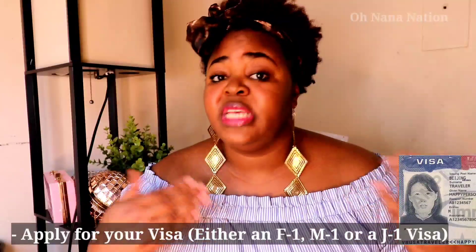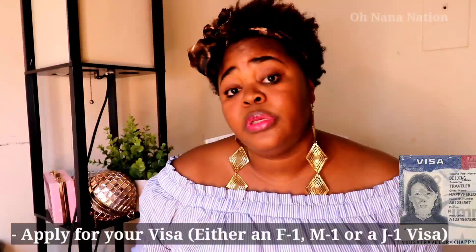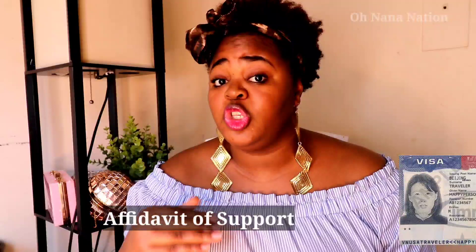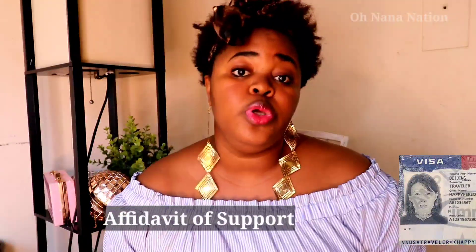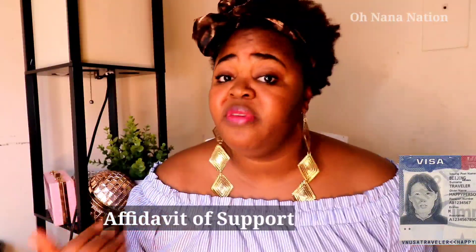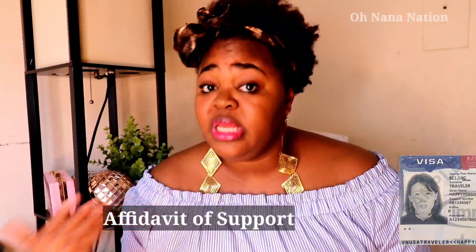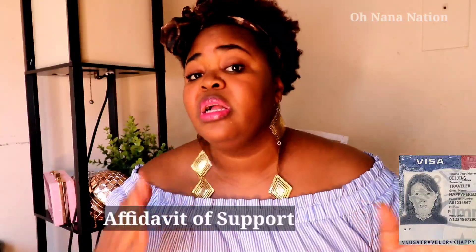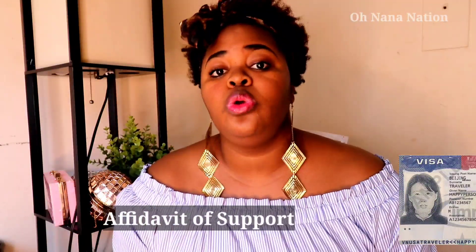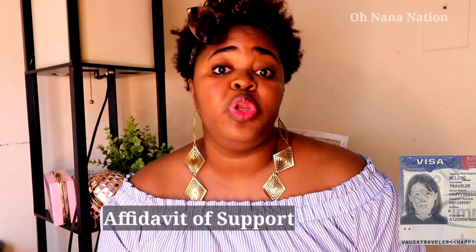The student visa process involves significant costs — application fees to multiple universities, and program fees that can be $5,000 to $6,000. You'll also need an affidavit of support, and someone must block a substantial sum in a bank account to prove you have enough money to cover fees and daily living in the US — showing that you won't be a burden on the government.